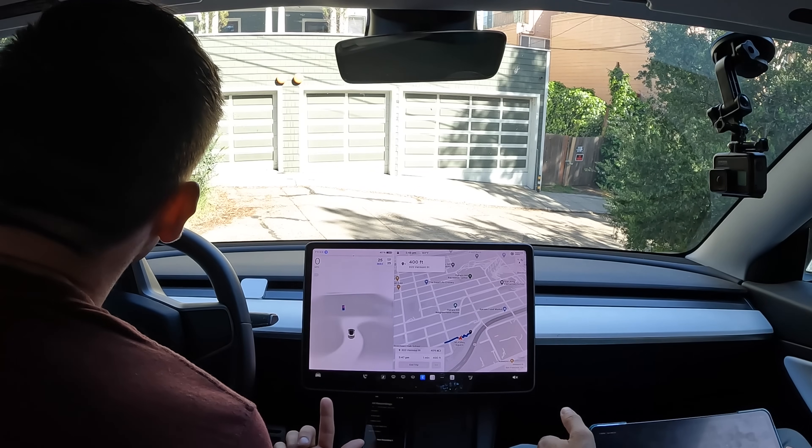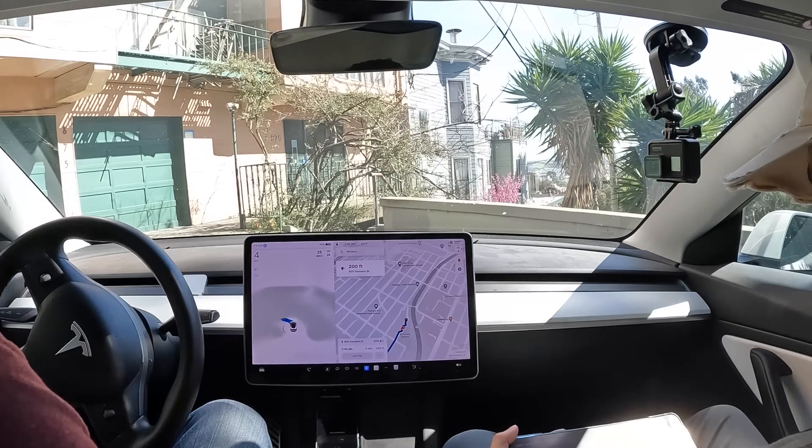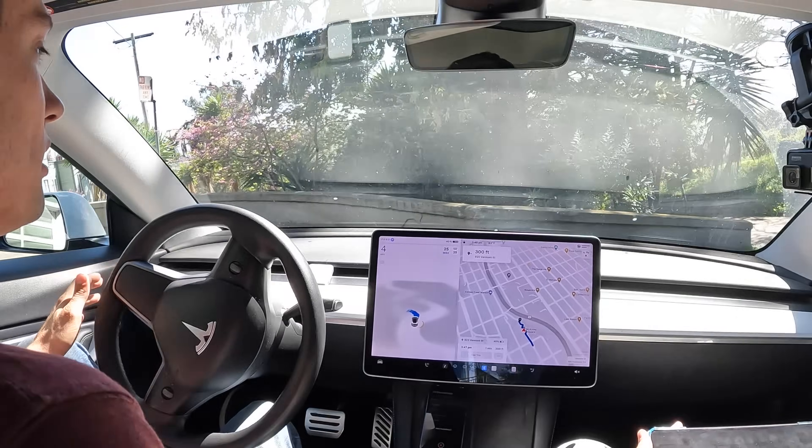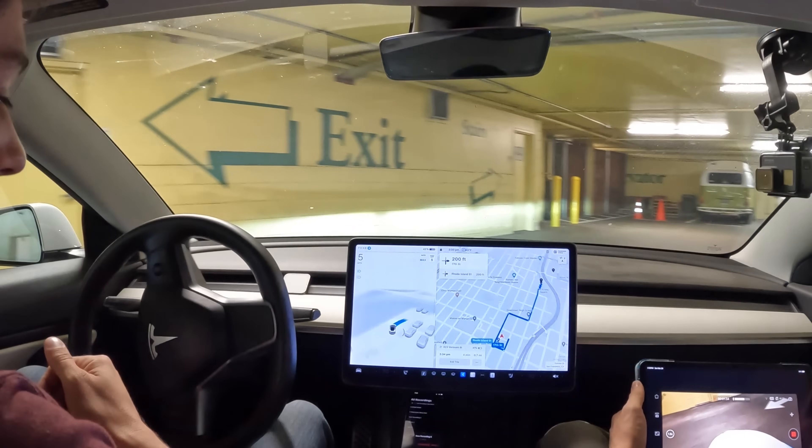Today I'm here to show you the reality of Tesla Full Self-Driving version 12.3. To do this, we're going to San Francisco to see how well it handles Vermont Street. We'll first start in the Whole Foods parking garage to see if it can get us out, then go about five blocks over to Vermont Street — the curviest and windiest road in San Francisco. We saw this on version 11 and it handled it pretty well, so let's see how much better — or worse — version 12 is, based on the montage you just saw.